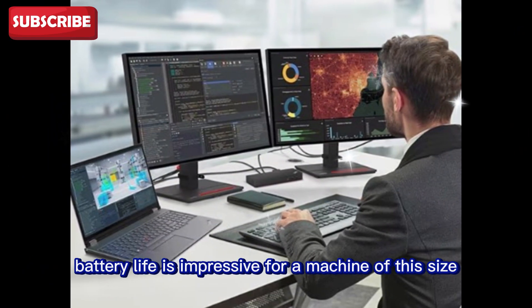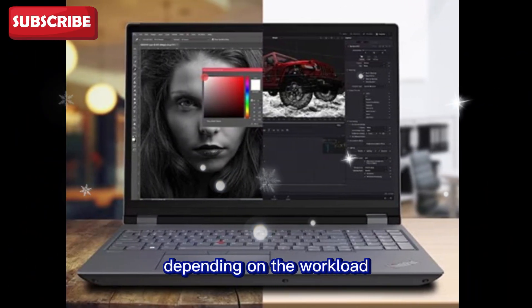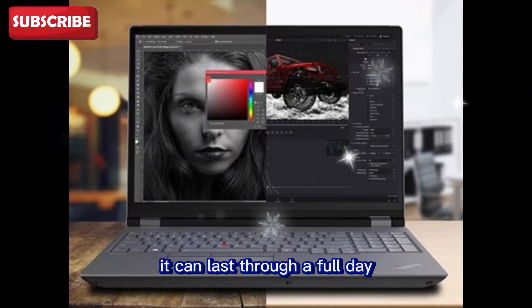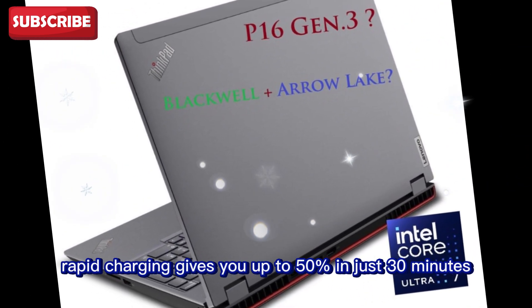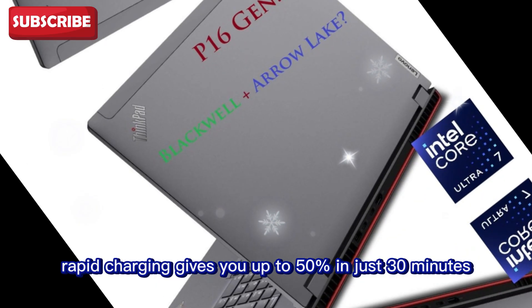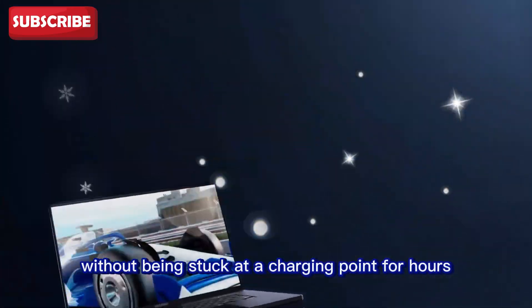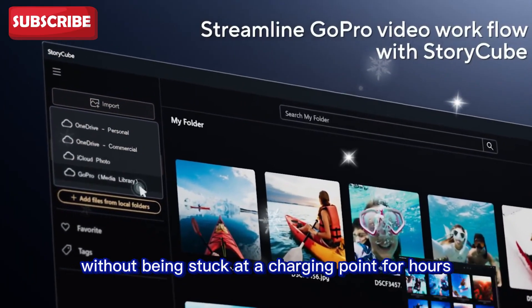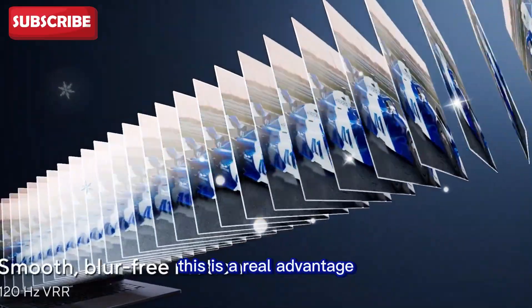Battery life is impressive for a machine of this size and power. Depending on the workload, it can last through a full day. And when you need to charge, rapid charging gives you up to 50% in just 30 minutes. This makes it easy to keep moving without being stuck at a charging point for hours. For professionals on the go, this is a real advantage.